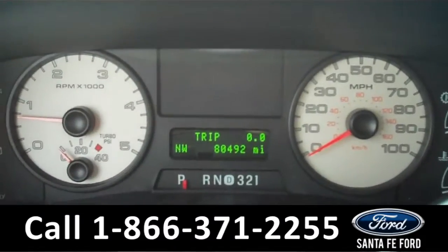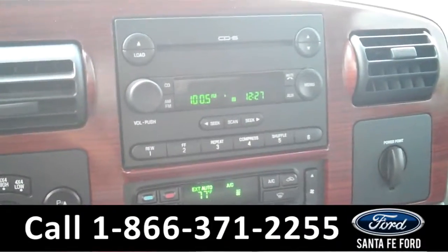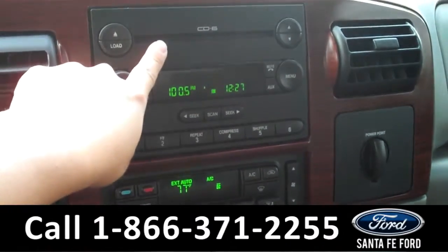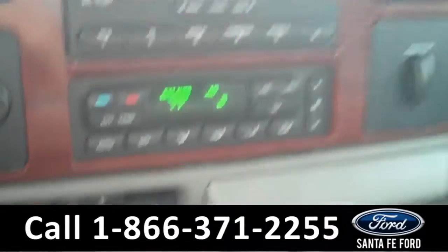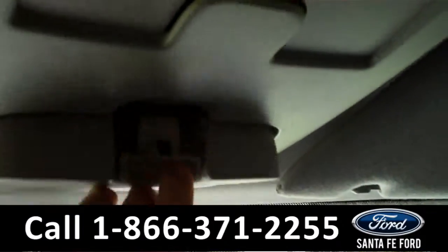There is the digital odometer. In the media center there is a digital display. It also has AM-FM radio and a 6-disc CD changer. There are the climate controls. The seats are leather, and there's also some above-head storage.